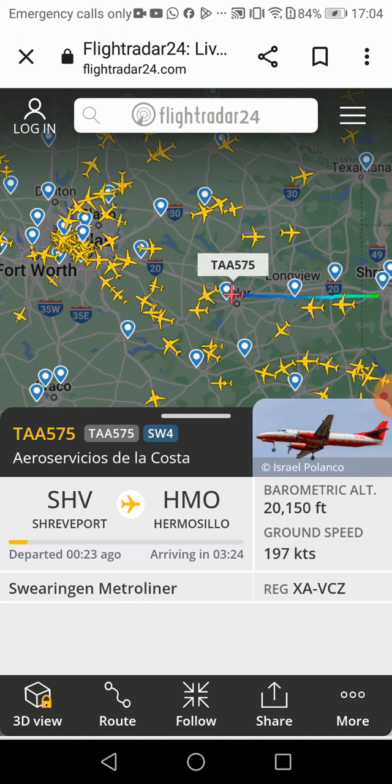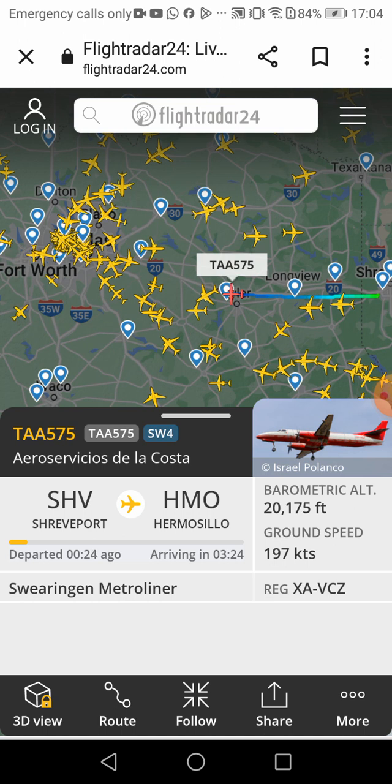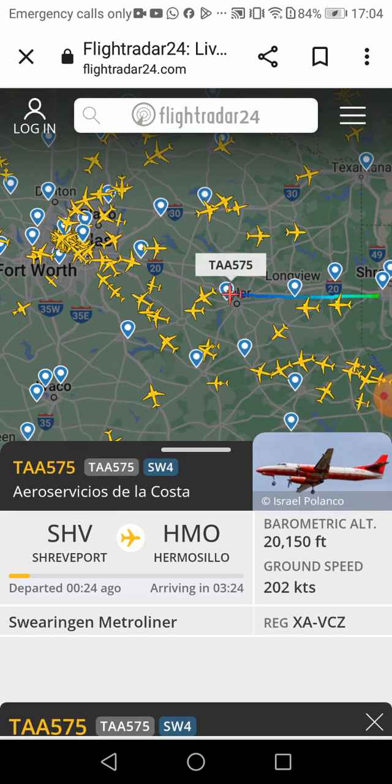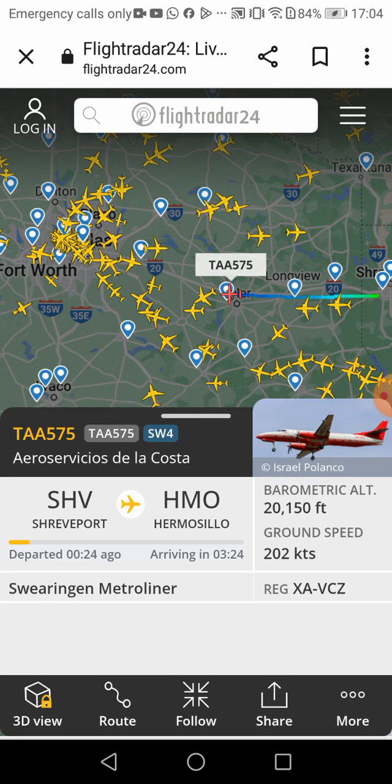I thought the labels were supposed to be in English. Well, this is Spanish, which means it's Aeroservices something. I only know the first word — the other stuff I don't know. Let me check.